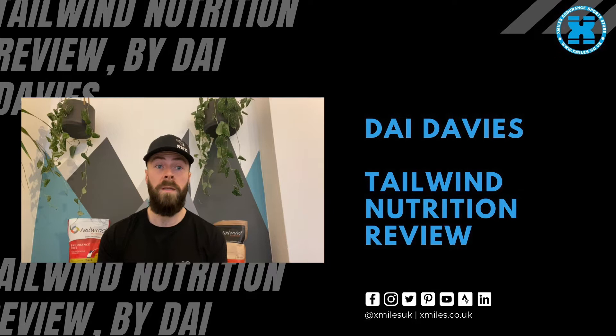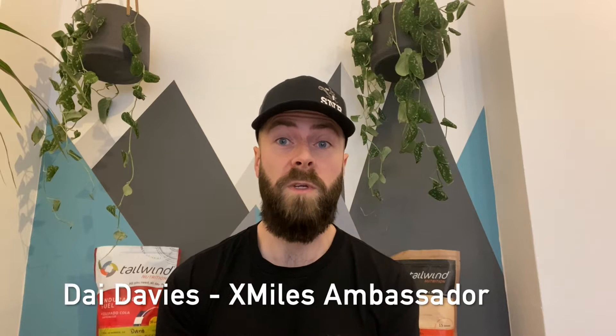Hi guys, I'm going to talk to you today about Tailwind Nutrition. If you're into endurance sports you've probably already heard of Tailwind, if you haven't tried it for yourself already. I've been using it for a number of years now, since about 2017 when I first got into ultra running, and it very quickly became my fuel of choice for endurance events. Over this time I found an approach to using it that works for me, and some top tips along the way which I'll share with you as we go.